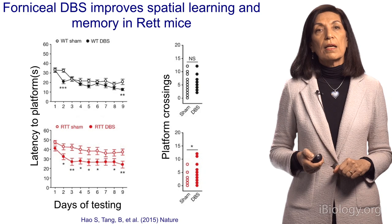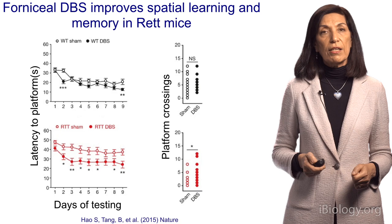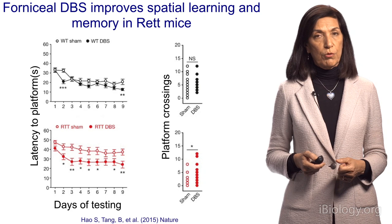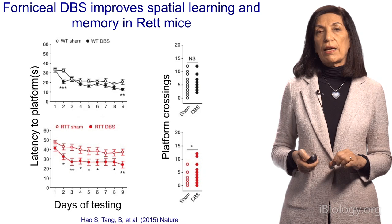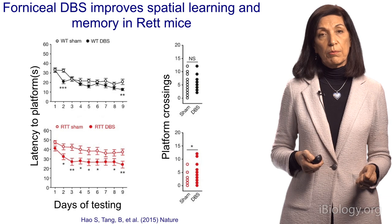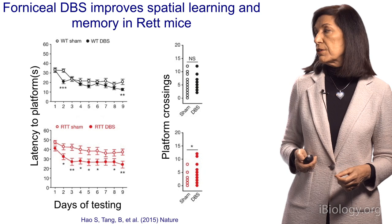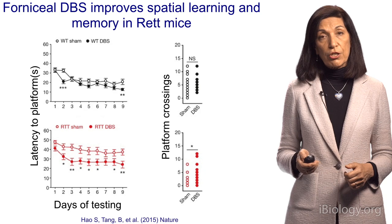Then we applied deep brain stimulation and asked, does that change the outcome? In healthy animals, stimulation has no effect — they continue to learn well and cross the platform area just as frequently. But in the Rett mice, compared to sham animals that had surgery without stimulation, the stimulated mice are learning much faster and now look more similar to wild-type animals. While sham Rett mice averaged five or fewer platform crossings, after deep brain stimulation they showed 12 to 10 crossings, much closer to wild-type. Their spatial learning had improved.